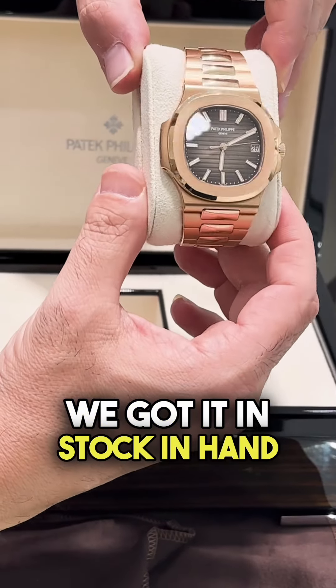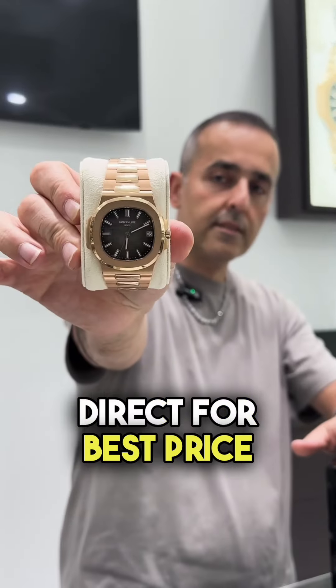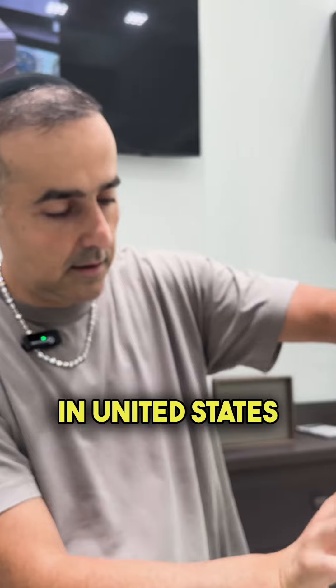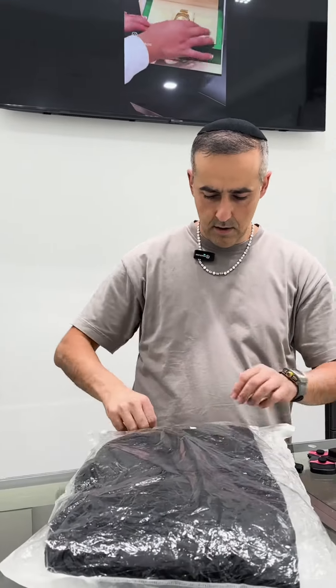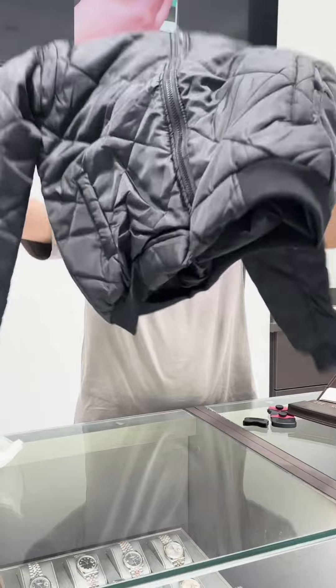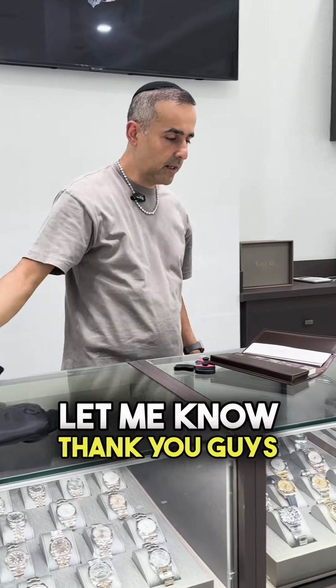In stock, in hand, absolutely amazing condition. DM direct for best price in the United States. Wait — what is this? Did I get a gift, bro? I need an explanation, what is this bro? Let me know. Thank you guys!